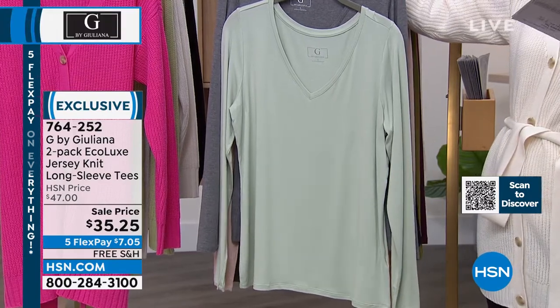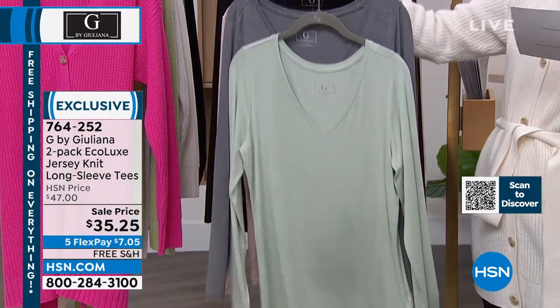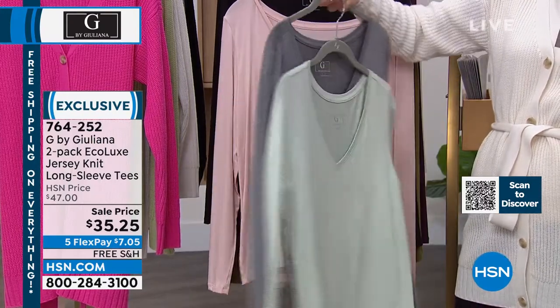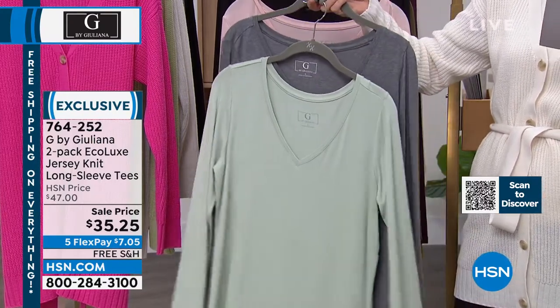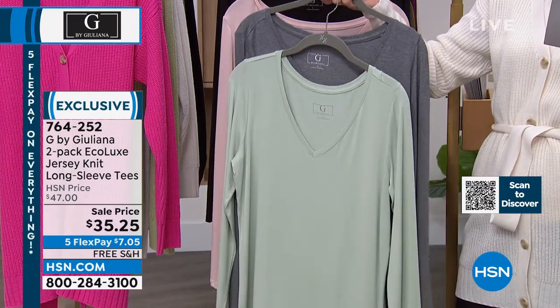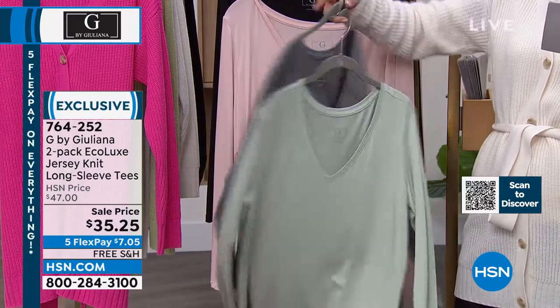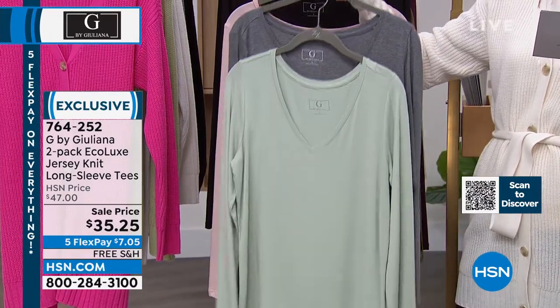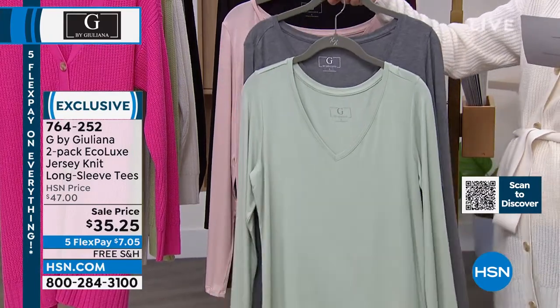We have sizes extra extra small through 3X. You just pick your duo of colors. What two tees do you want for $35.25? Big savings today, over $10 off. It comes down to about $17 a tee. So this is going to be our Heather Gray and Seafoam color.